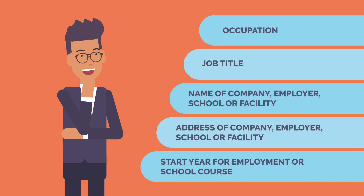Start year for employment or school course: In this field, ETA applicants will need to select the year they started their course or job from the drop-down menu.